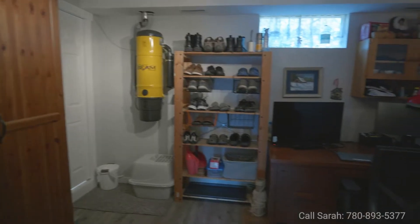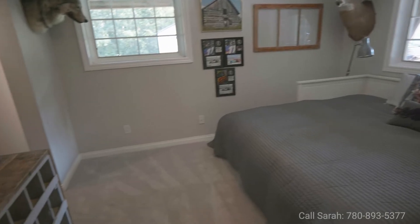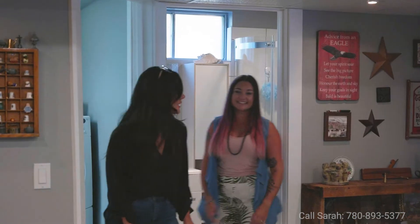Downstairs we have an office and a fourth bedroom. Another three-piece bathroom. And a laundry room in here!